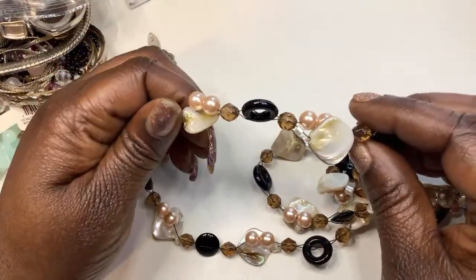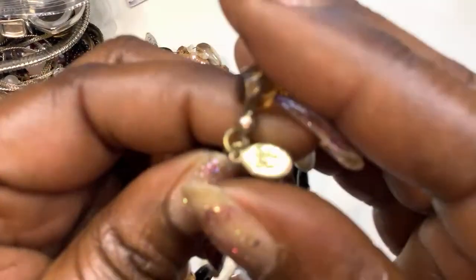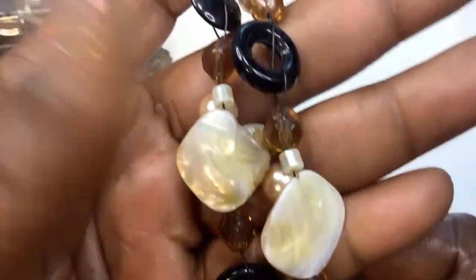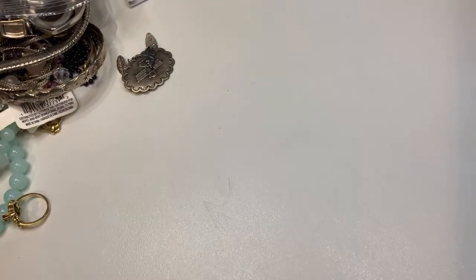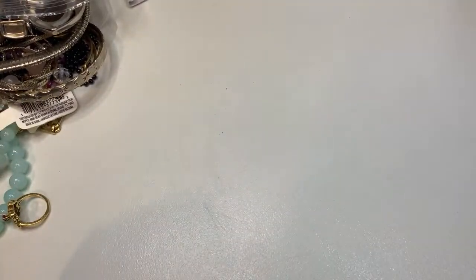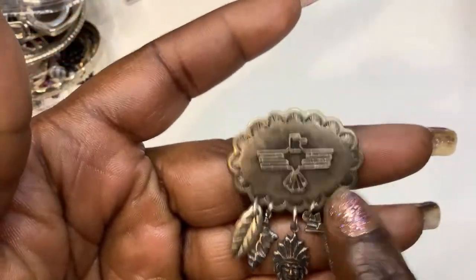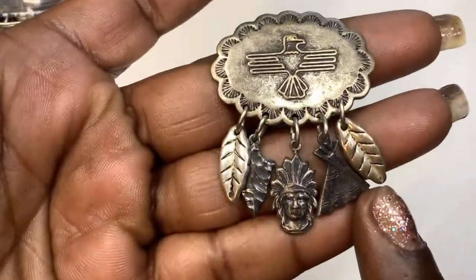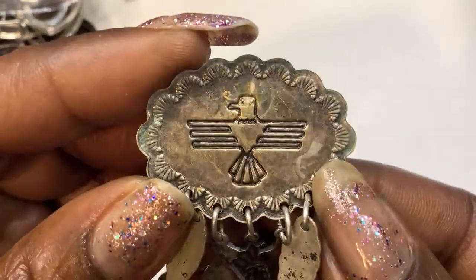Next we have some shell and pearl pieces. I don't know — oh, this is a cookie leaf piece. Pretty. Pearls. We got that. I wonder, was this an earring? We got a native piece — I saw something else like this somewhere. Maybe it was an earring or something.